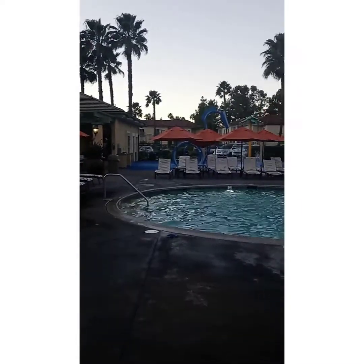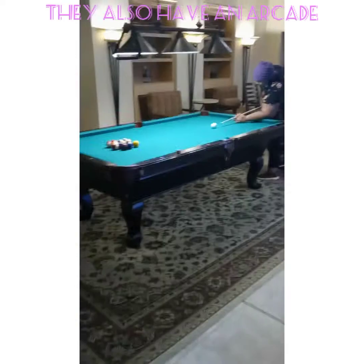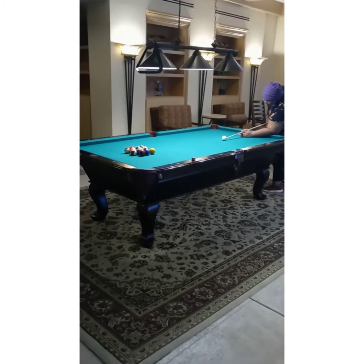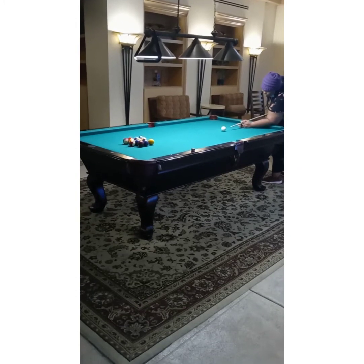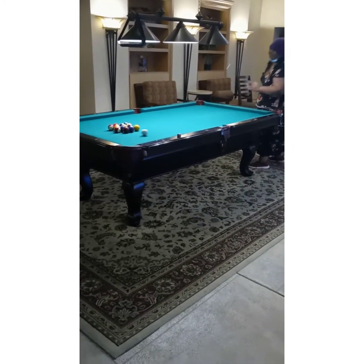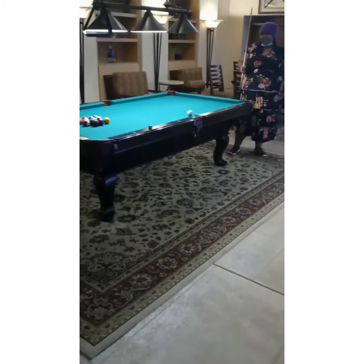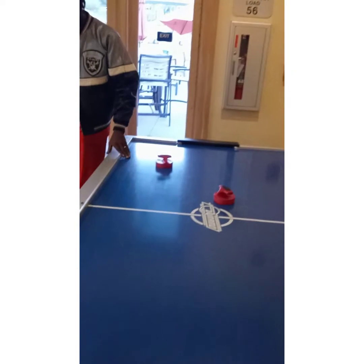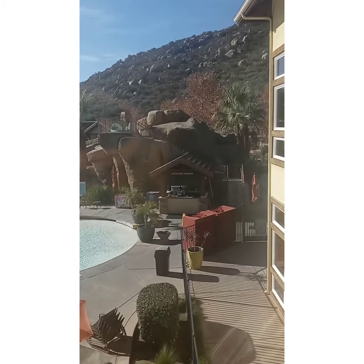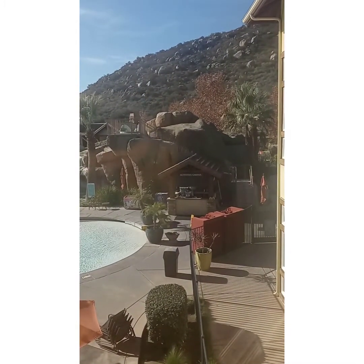They've also got the kids' zone right here. The game room has two computers, chess, checkers, and two pool tables. They also have a slide at the bar area.